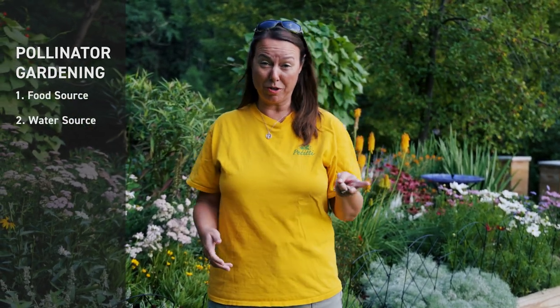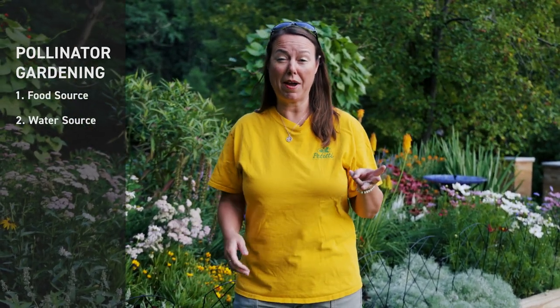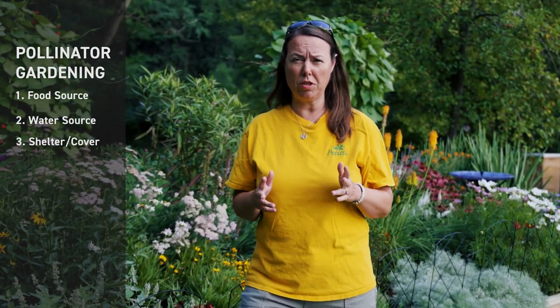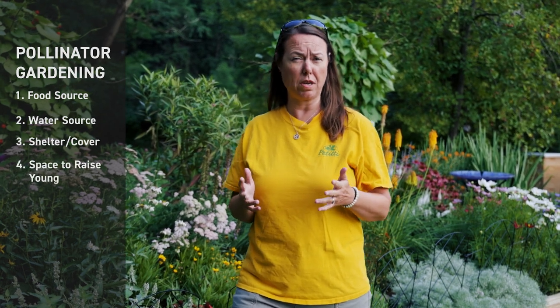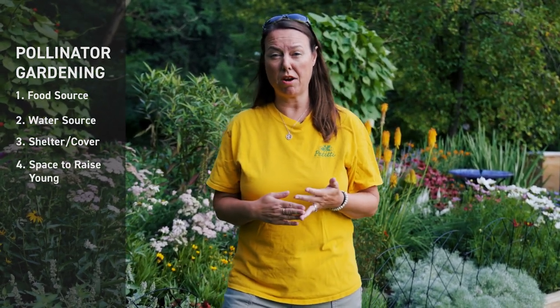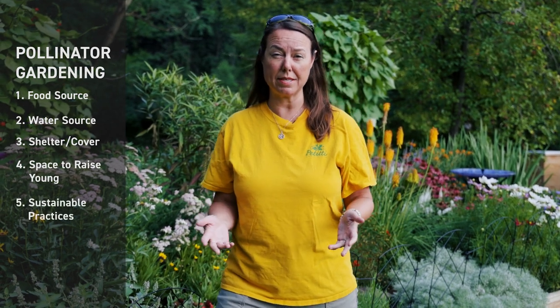Basically when you're attracting any type of wildlife, you're looking for a food source. You definitely want to provide them with a water source, shelter or cover, and an area where they can raise their young.